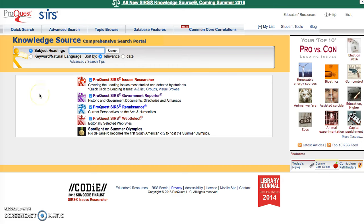The CIRS Knowledge Source — I will do another video specifically on CIRS and how to use it. CIRS is a great database. They have an Issue Researcher covering the leading issues most studied and debated by students. You also have a Government Reporter that shows historic and government documents, and a Renaissance section with current perspectives on art and humanities. So you have specific databases within CIRS as well. You've got the basic search bar and you can go to the advanced search.